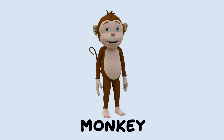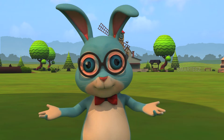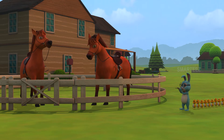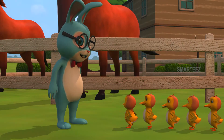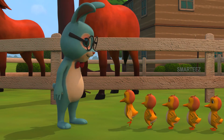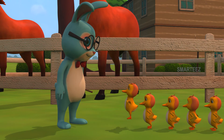Look at him. That's a monkey. Okay, we need to move on. Well, this one is a little horse. Yay, it's a horse! Yes, it is a horse, a little one.